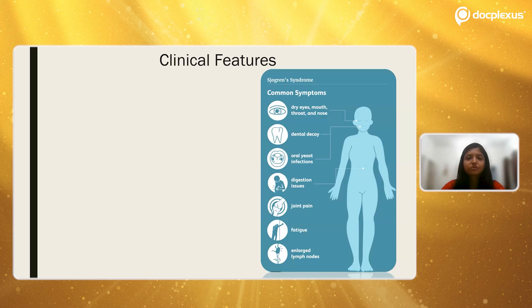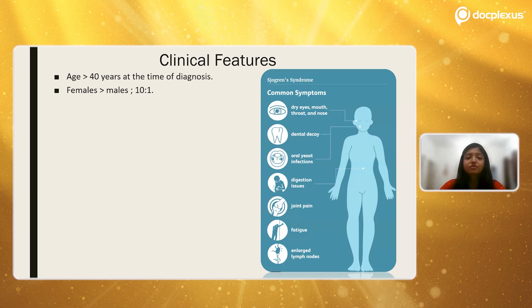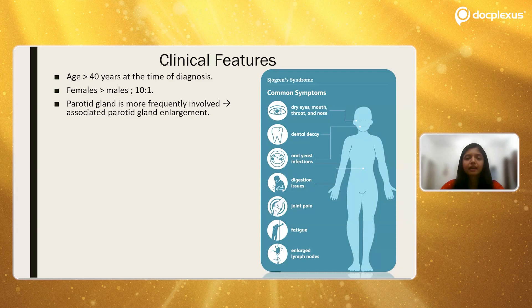Now let us understand the clinical features when a patient comes to the OPD. Dry eyes and dry mouth — xerophthalmia and xerostomia — are the primary diagnostic features. Mostly, patients who come for diagnosis are over 40 years of age. The female-to-male ratio is around 10:1, so for every 5% of females affected there is a 0.5% chance of a male being affected. This disease involves the salivary glands, and the parotid gland is most frequently involved, so there may be an associated swelling over the parotid gland area.